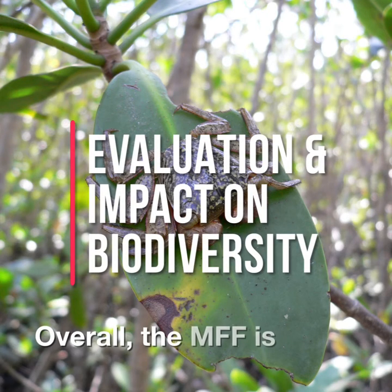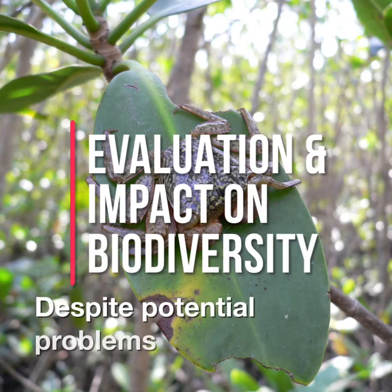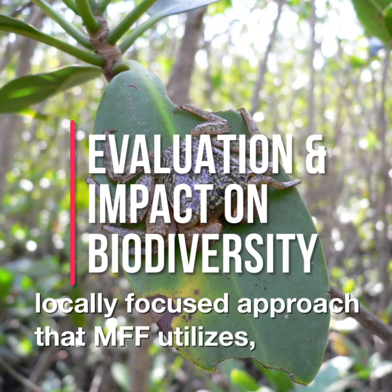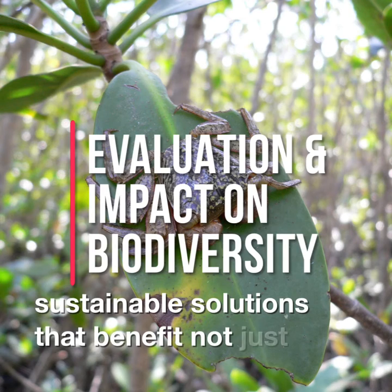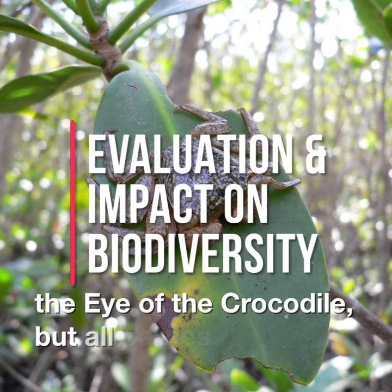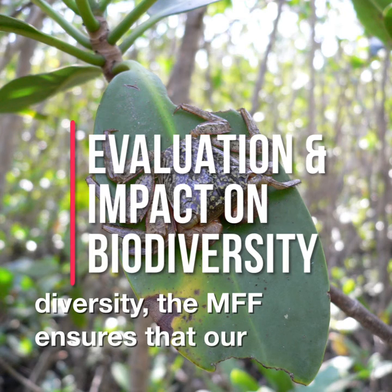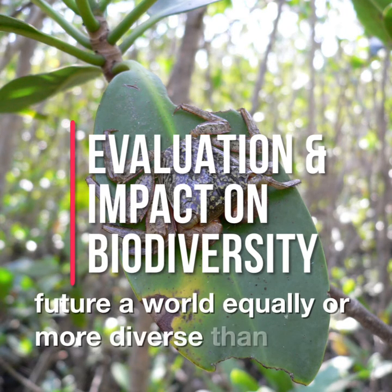Overall, the MFF is an effective solution to mangrove deforestation in Southeast Asia. Despite potential problems that could arise from lack of direct oversight, the sustainable and locally focused approach that MFF utilizes results in effective but also sustainable solutions that benefit not just mangroves like Sonneratia griffithii or the Eye of the Crocodile, but all parties involved. Thus, by protecting mangrove forests — habitats of incredible biodiversity — the MFF ensures that our generation will leave the future a world equally or more diverse than it is now.